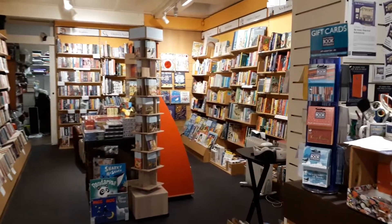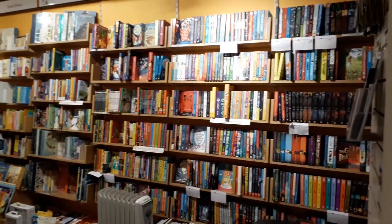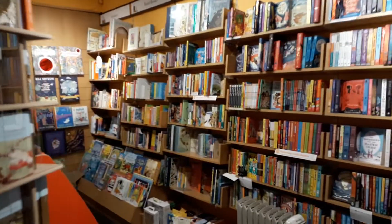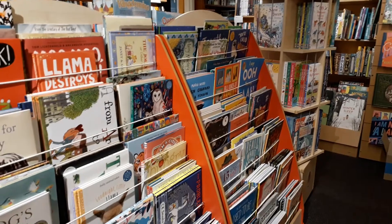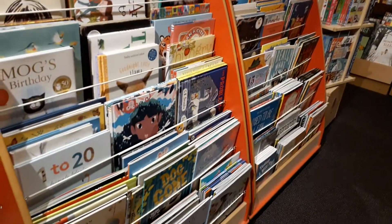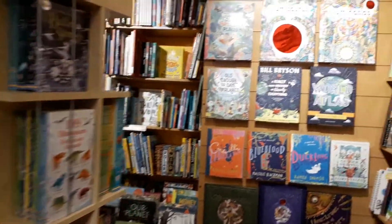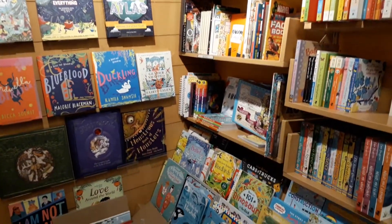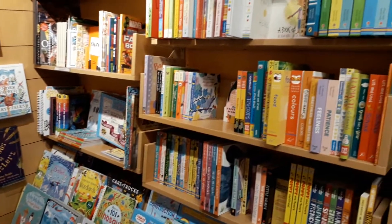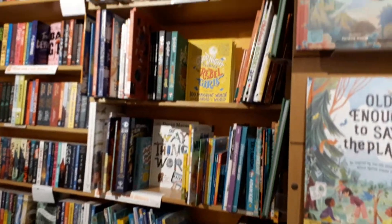At the back of the shop is very special because this is where we keep all the children's books. Lots and lots of lovely books — some picture books, some information books, activity books, sticker books, and books for babies. Lots of very interesting things.